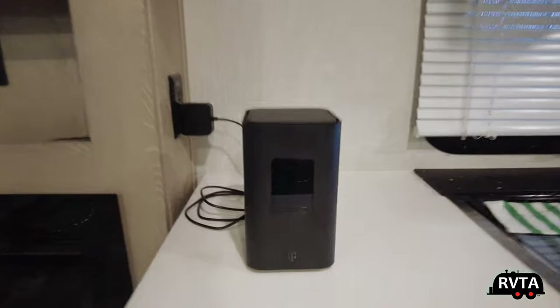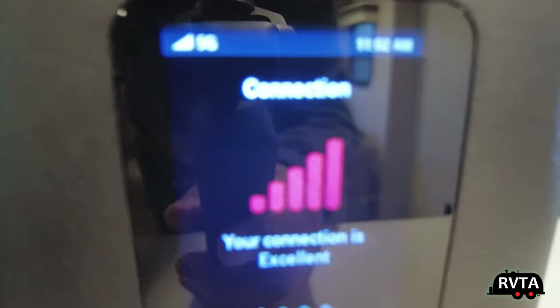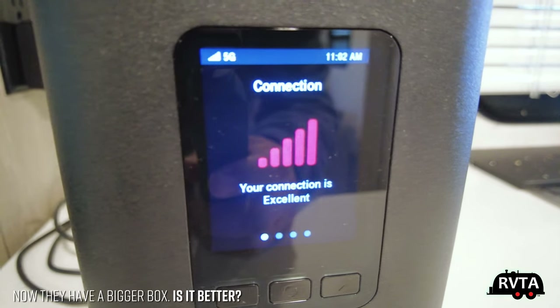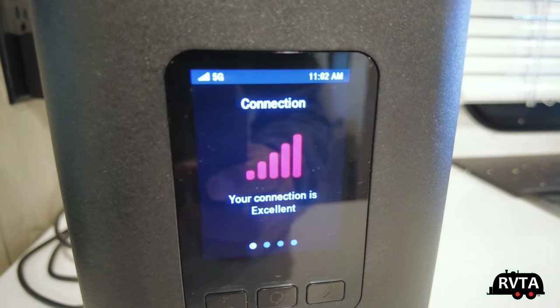So there we are — there's my little box. Let me press that little button. It says your connection is excellent. All the bars are here. At home I get two bars; here I get all five bars. Amazing.